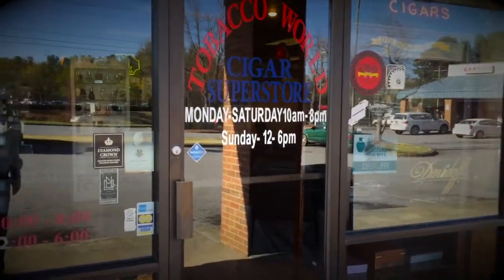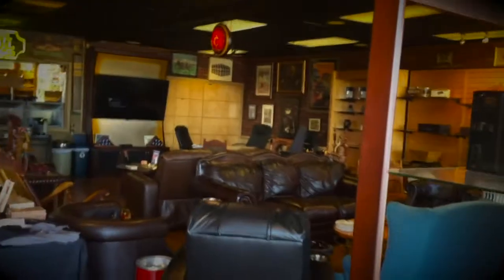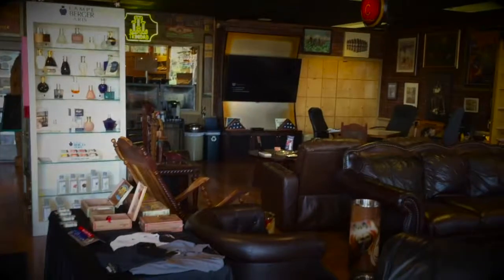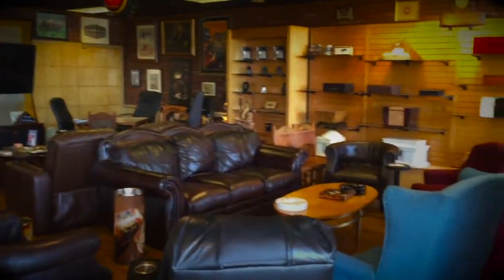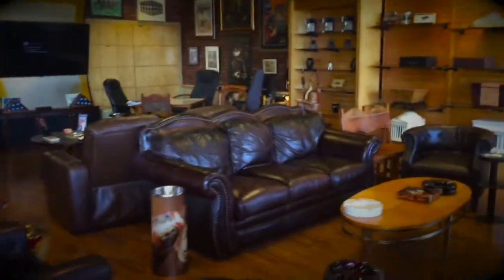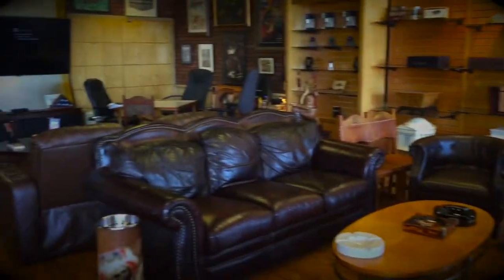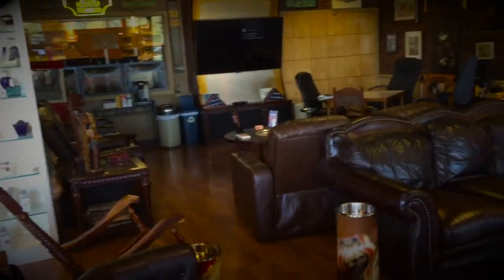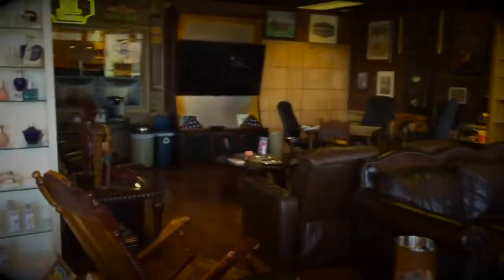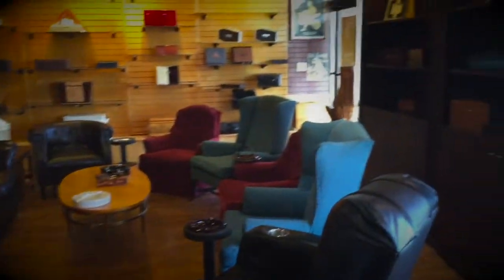Alright ladies and gentlemen, here we are — Tobacco World. Come on in. Here is the lounge, with plenty of seating for everybody. Come in, grab a cigar that you want, grab a chair that you like. We've got some good Frank Sinatra playing. Watch a movie — all kinds of stuff you can do here.